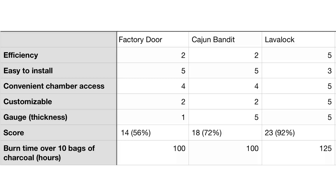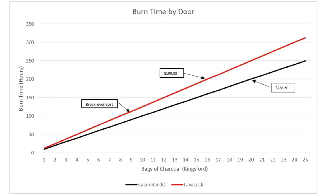Overall scores: the factory door comes in at 14 out of a possible 25 points per category, which gives it 56. The Cajun Bandit passes at 72. The Lava Lock aces this one at 92. For burn time over 10 bags of charcoal — which ties back to efficiency — Cajun Bandit and factory door come in at 100 hours, while Lava Lock comes in at 125 hours. Your break-even cost occurs after burning through about nine bags of charcoal with the Lava Lock door. There is no break-even with the Cajun Bandit door because it really doesn't give you any efficiency gains.